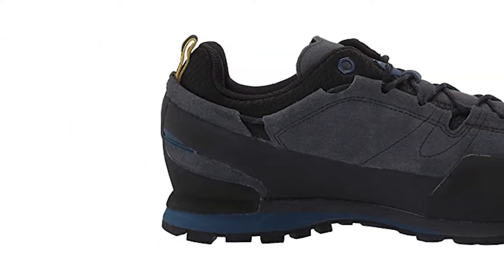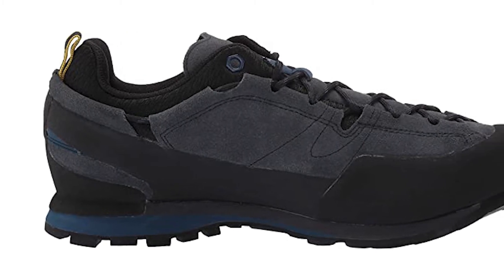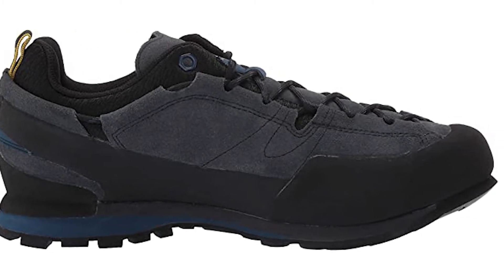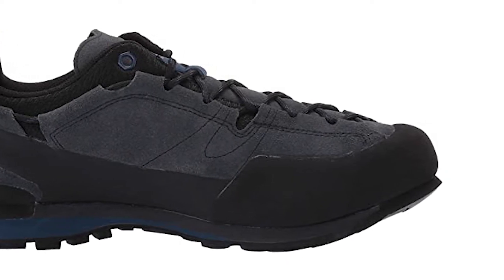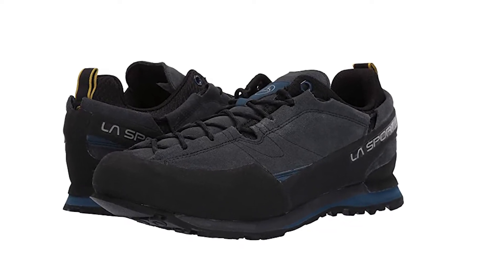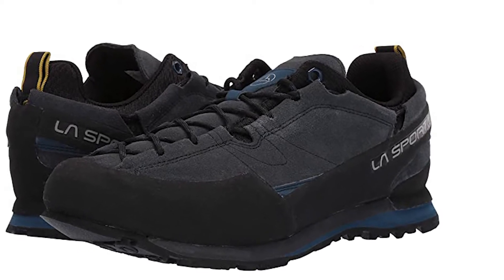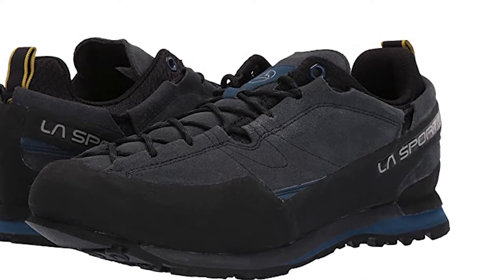This shoe's Vibram Hydrogrip sole is equipped with a braking system that adds grip when stopping suddenly. Whether stopping during descent or traversing wet and slippery terrain, the stickiness of the sole coupled with the braking mechanism will help you out. The stiff soles will require some time to break in but will fit like a glove after a day or two. The sole is incredibly sticky — perfect for hiking on less than ideal terrain.